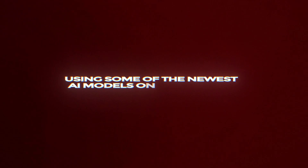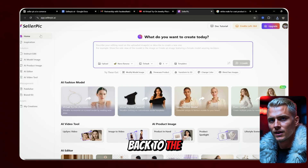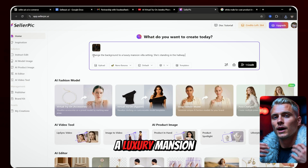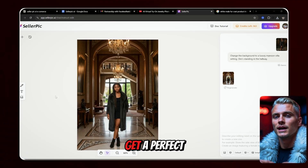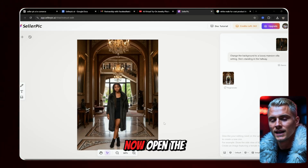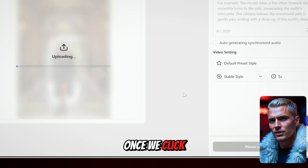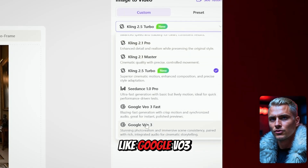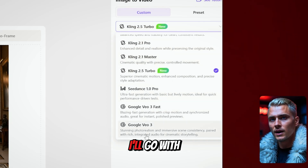Generating images is great, but Seller Pick also offers video generation using some of the newest AI models on the market. I'll download one of the generated images, head back to the home page, upload the photo, and in the prompt box type: 'Change the background to a luxury mansion villa setting — she's standing in the hallway.' After clicking Generate, we get a perfect result. Then, open the generated image and right next to the download button you'll see the image-to-video option. In the model list, Seller Pick offers several top-tier options like Google VO3, Seedream 4.0, Kling 2.5 Turbo, and a few others. I'll go with my favorite, VO3.